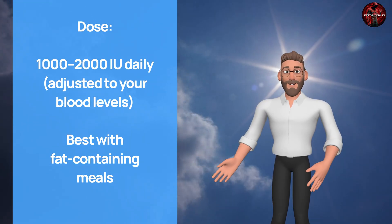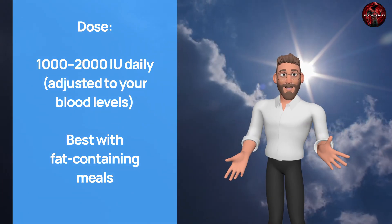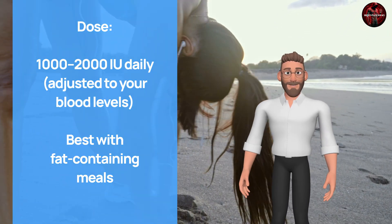1,000–2,000 IU daily should be enough for most people, but it makes sense to do some blood work first to adjust to your blood level. It works best taken with fat-containing meals.